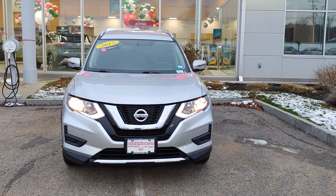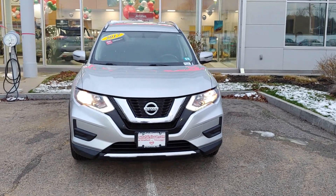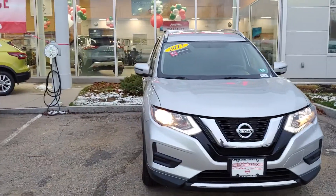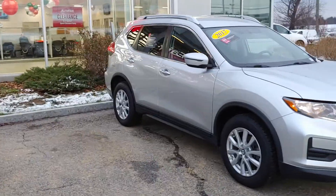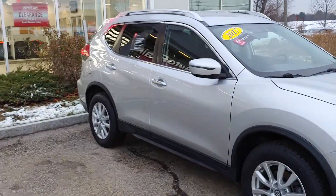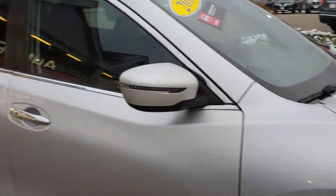Hey Linda, this is Neil over at AutoFair Nissan in Stratum. I want to show you this beautiful 2017 Nissan Rogue SV. This certified pre-owned vehicle comes equipped with a seven-year, 100,000 mile powertrain warranty and a 167-point inspection. As you can see, the car is in phenomenal shape.